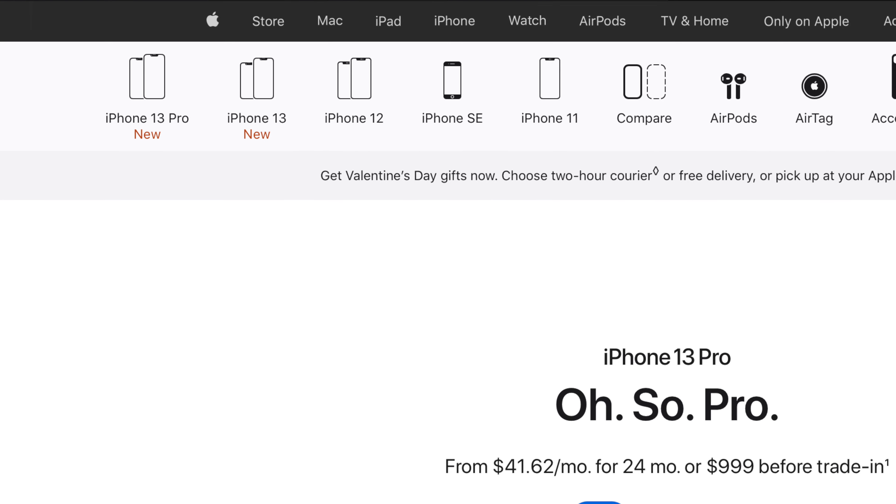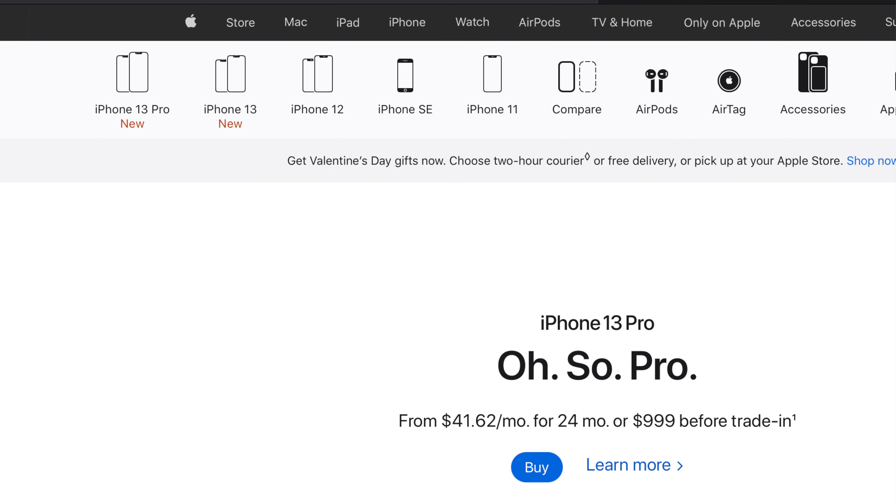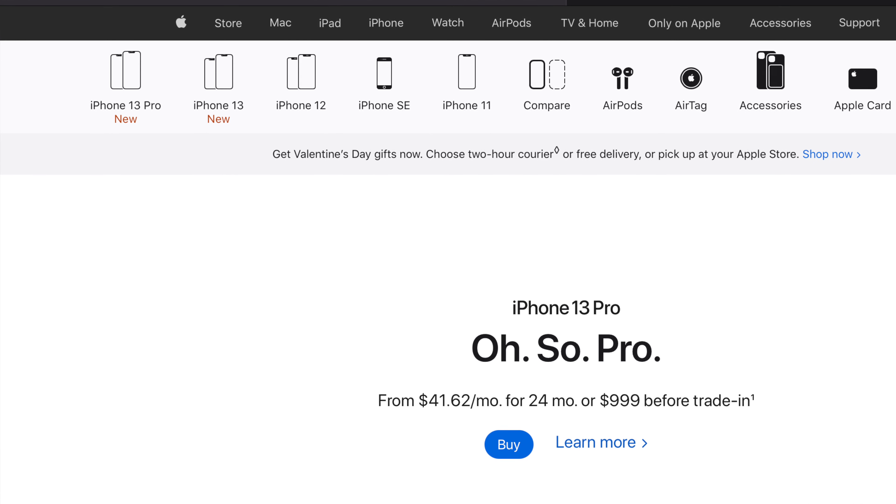Now with more iPhone choices out there than ever before, it's no wonder that it's confusing for people to figure out which iPhone to buy. But in today's video, I'm going to break things down in a simple way to make it easy to make the best choice for you. We're only going to cover the iPhones currently available on Apple's website, starting with the lowest price phones and moving up to the most expensive ones, giving the pros and cons of each.